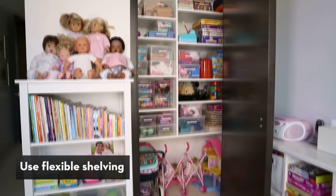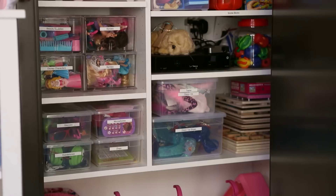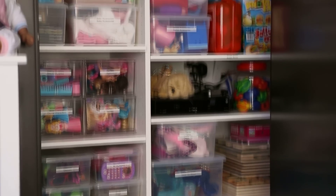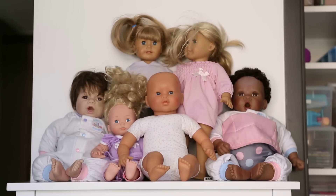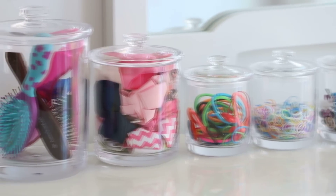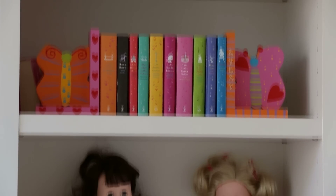You want to use a flexible shelving system, because that way the shelves can conform to what you want to store. Toys start out very large, but over the years they get much smaller, and the things your child plays with will change. You want to make sure that your storage system can accommodate that.